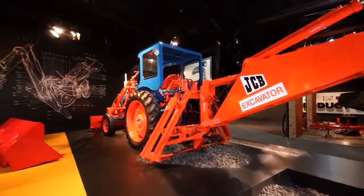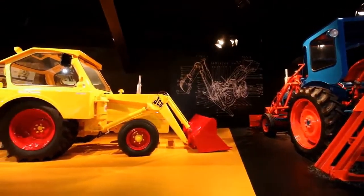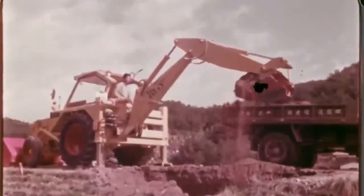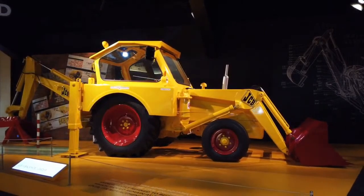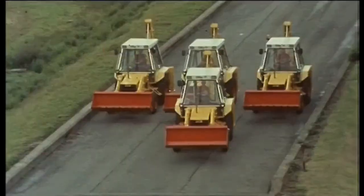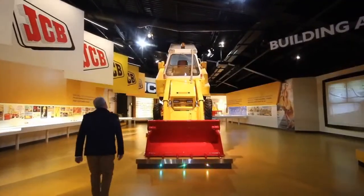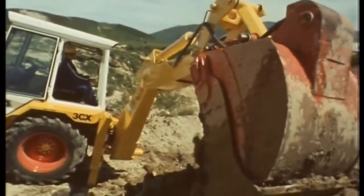The JCB backhoe loader has evolved, of course. The original Mark One machine and the Hydra Digger that followed just three years later came in a blue and red livery. It was only in 1960, with the launch of the heavier, more powerful JCB 4, that JCB's signature yellow branding made its first appearance. The JCB 3 went into production in 1961, followed by the JCB 3C in 1963, and the JCB 3C2 in 1967 — a model that stayed in production for the next 13 years. JCB now manufactures backhoe loaders in the UK, India, Brazil, and the United States.